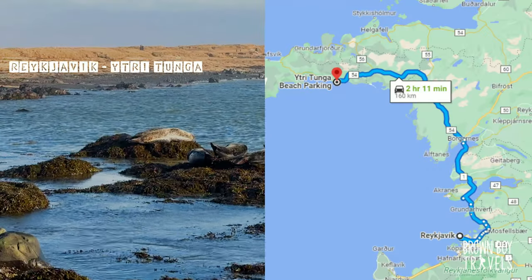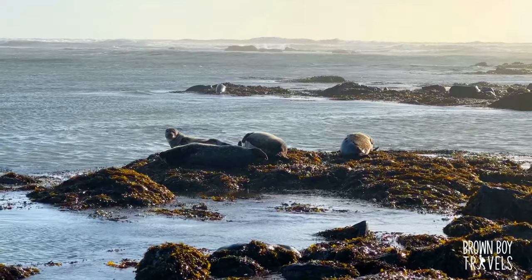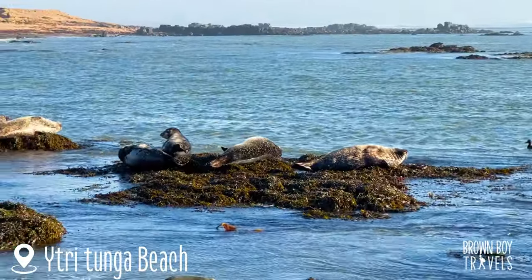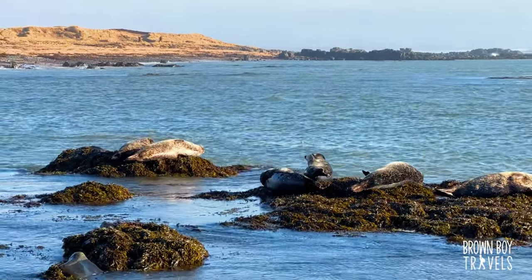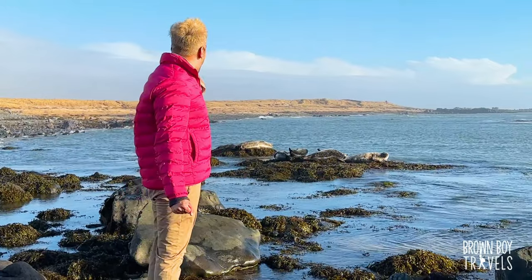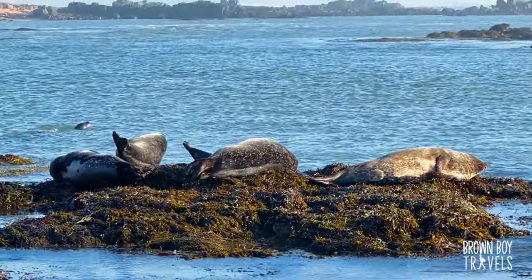The sun has come out and it looks really nice. Our first stop on Snæfellsnes Peninsula is Ytri Tunga beach, where I got to meet my first seals — not just one or two but so many of them, and so up close. It was an absolutely heartwarming, amazing experience.